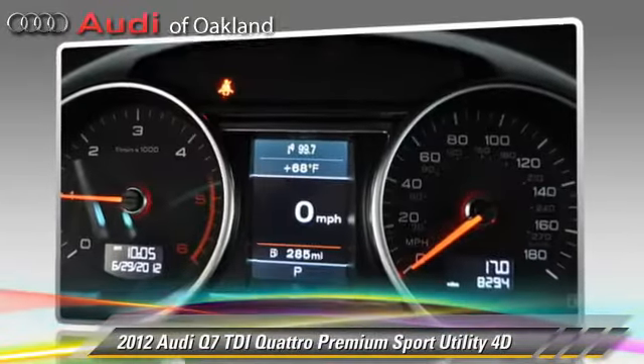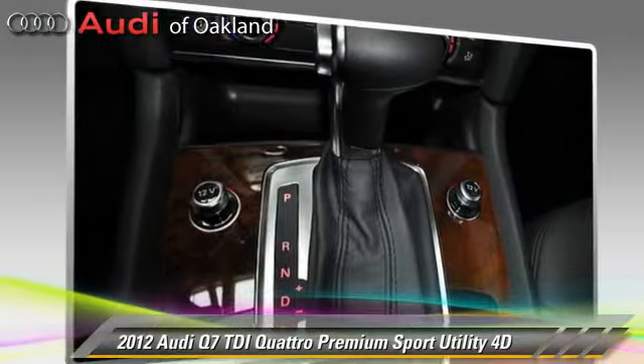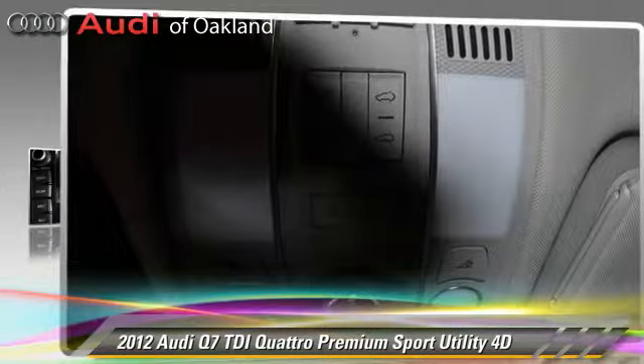Comfort and convenience features include third-row seating, heated seats, cold-weather package, navigation system, and Bluetooth wireless. Give us a call to schedule your test drive today.